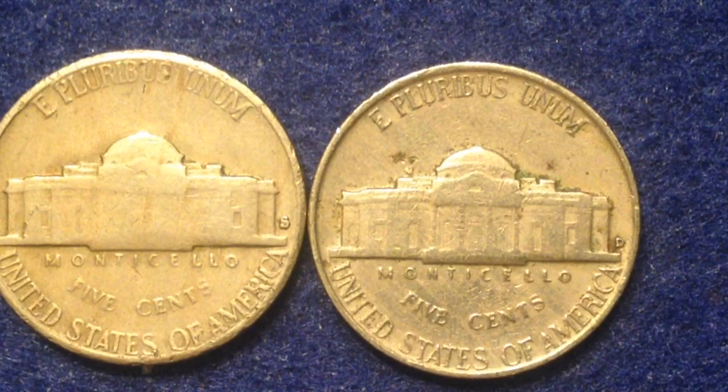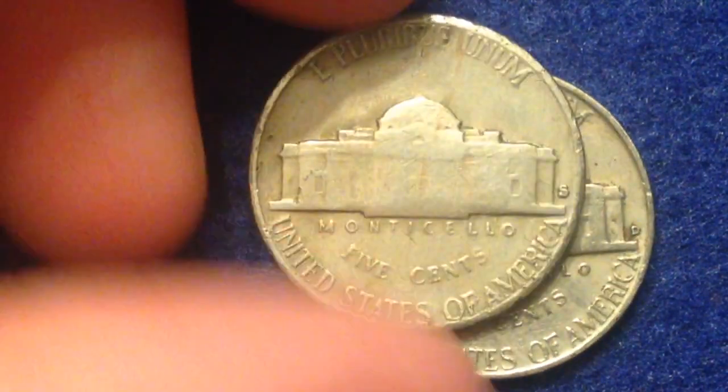This one is the 1954 S over D mint mark. What that looks like is the die was initially given the D mint mark and was later struck — repunched — with the S mint mark on top of it. That might seem pretty crazy, and it seemed pretty crazy to me when I first heard about it.